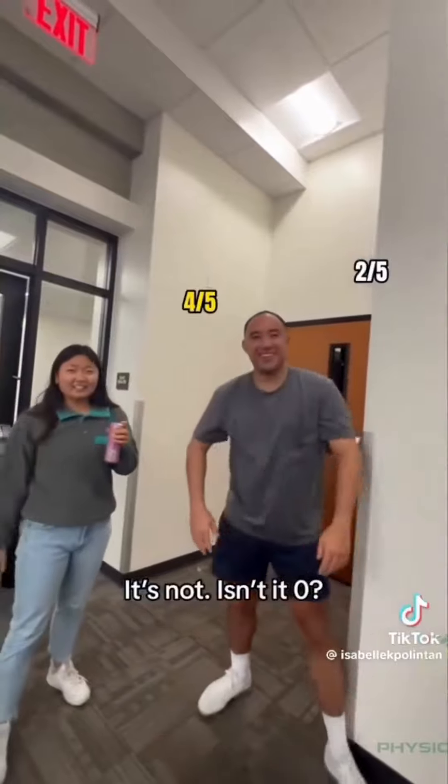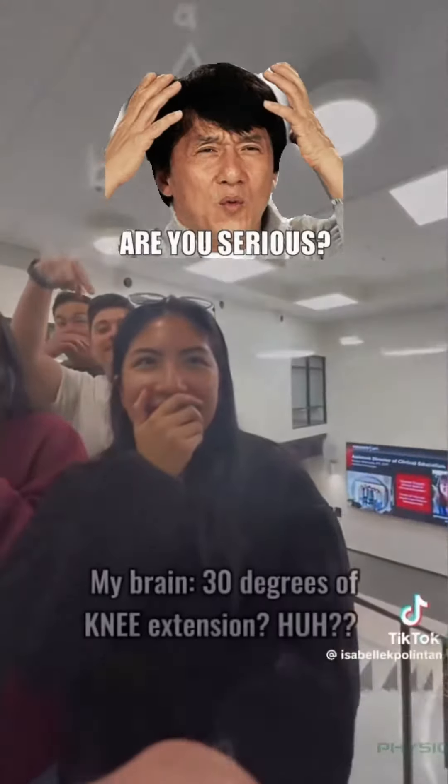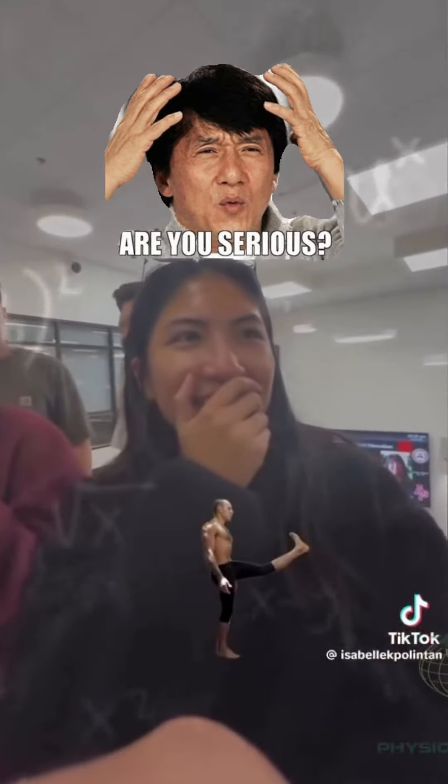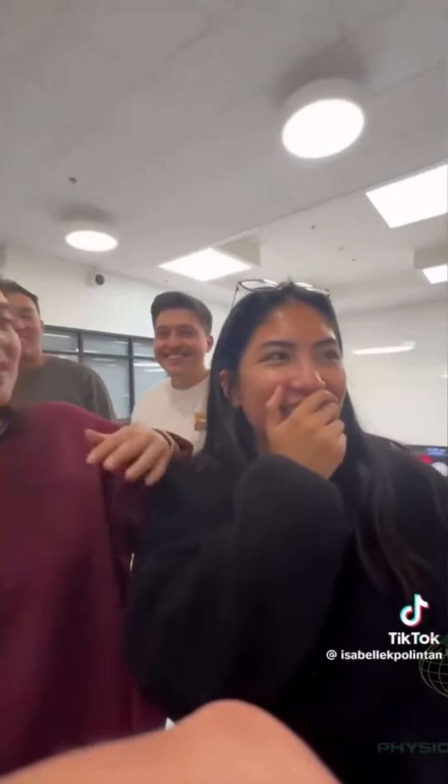It's not! Isn't it zero? What?! Hip extension?! No, you don't need hip extension for gait! No! At this moment he knew... he messed up!